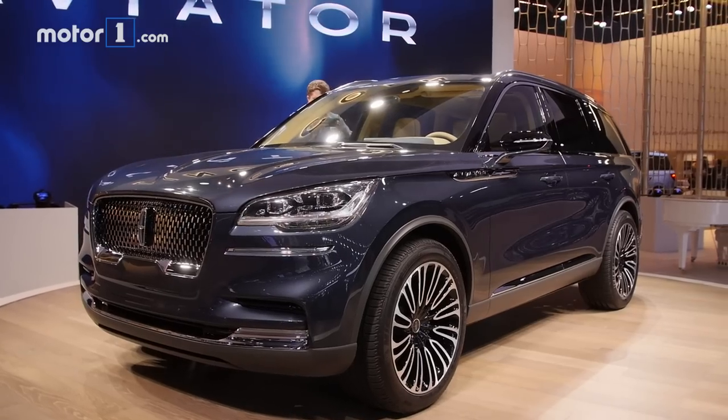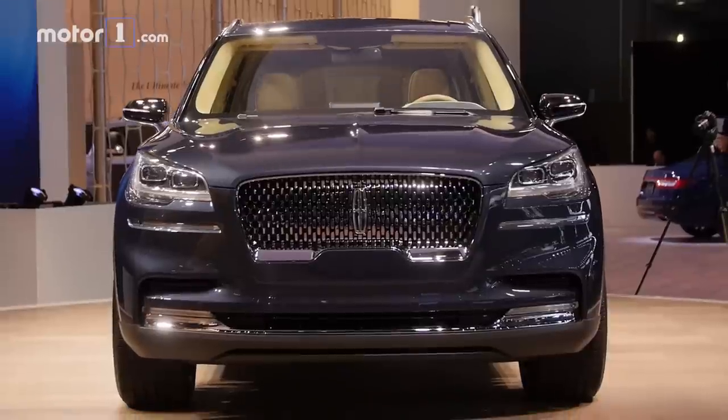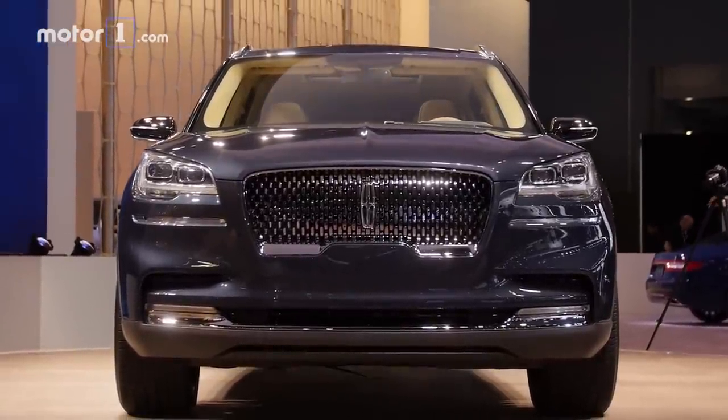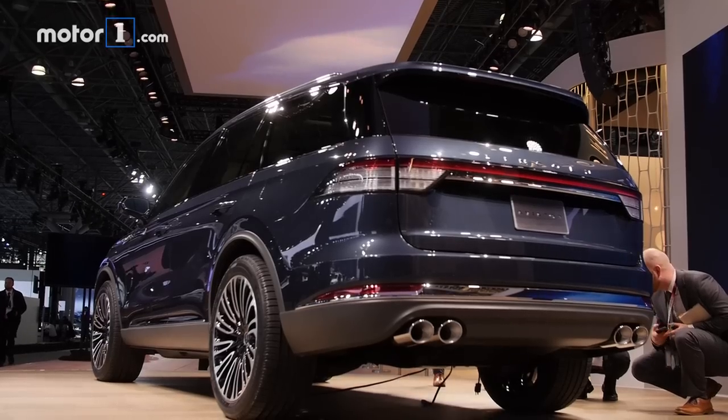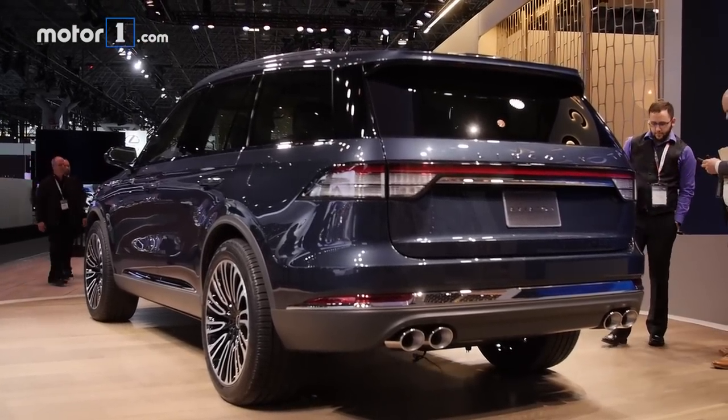Just look at it. This is a really sleek SUV, certainly sleeker and more svelte-looking than the Navigator. The way that all the bodywork just sort of drapes over the big SUV bones, the way the roofline folds down at the back, the chrome trim and the big wheels — it's a really stunning look for this SUV.